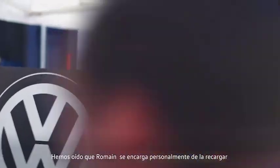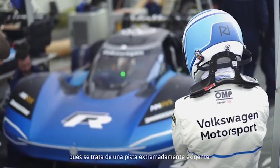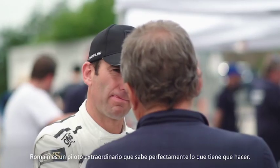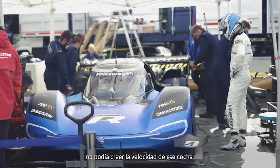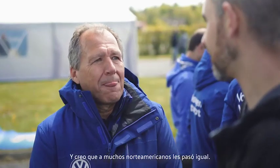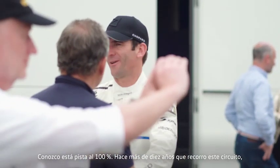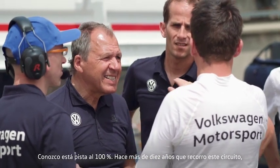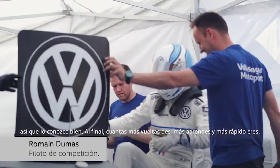Presumably Roman has to recharge himself because mentally it's an extremely challenging course. With Roman we have a very, very good driver who knows the Nürburgring very well. I couldn't believe Pikes Peak — I could not believe the pace of that car. I don't think many Americans could either. He's been driving here for more than 10 years, so the more laps you do, the better you learn, the more quicker you are.